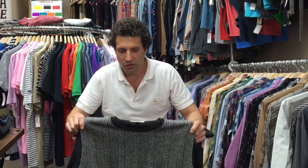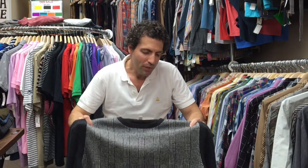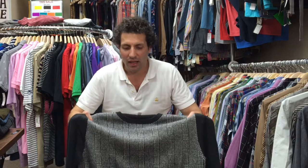Most of the stuff we're listing is pre-owned. That doesn't always mean it's been used, but when it comes to sweaters they pretty much need to be in new condition or like indistinguishable from new.